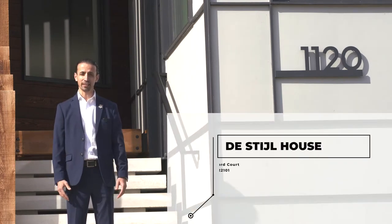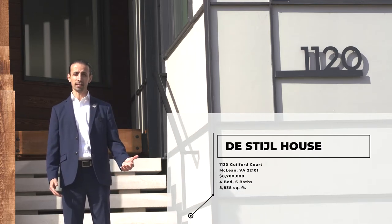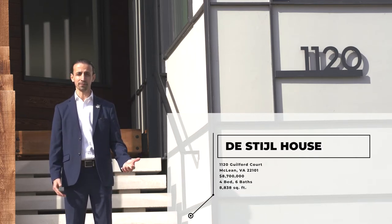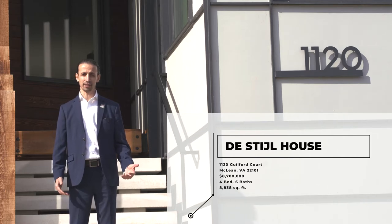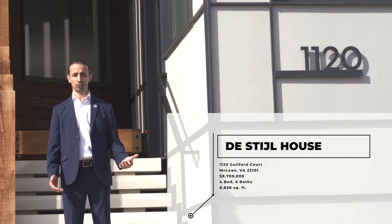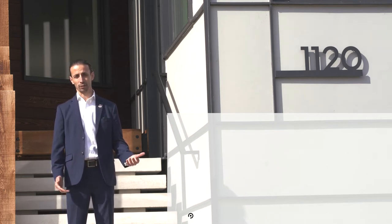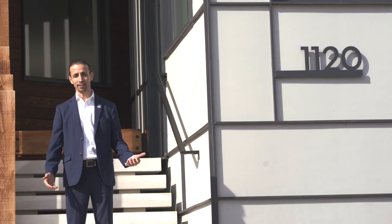Welcome to the De Stijl house located at 1120 Guilford Court, McLain, Virginia. My name is Ali Farhadov with Compass Real Estate. This De Stijl house is the embodiment of modern art and architecture inspired by Piet Mondrian and Frank Lloyd Wright. Let's go inside and enjoy this beautiful modern oasis.